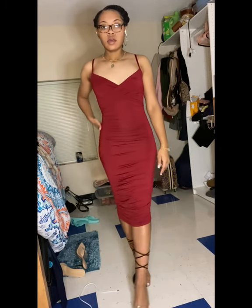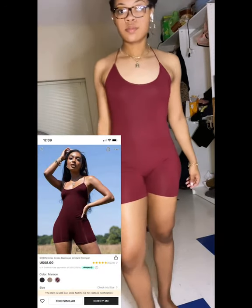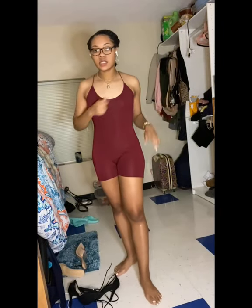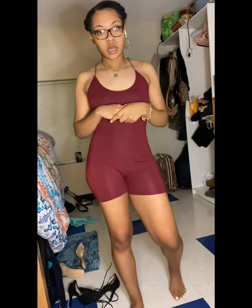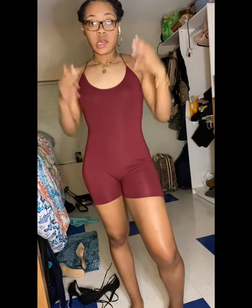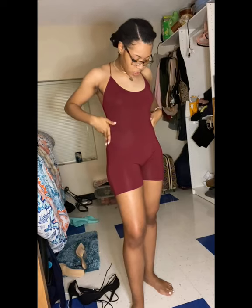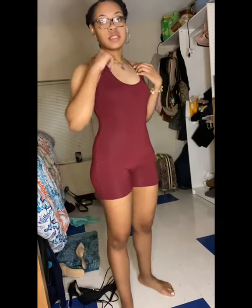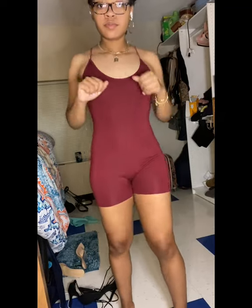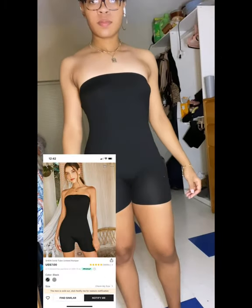This is the crisscross backless unitard romper in a size small and I got it in the color maroon. 10 out of 10 — this is great for just chilling in the house, movie night, anything. It's simple, it's cute, and it's very, very soft and comfortable. It's breathable, you can move freely, it's definitely not tight. Comfortable, breathable, affordable. 10 out of 10, size small.